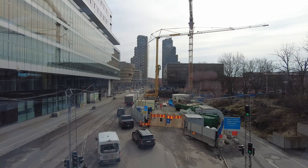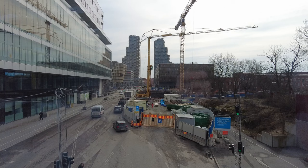By the way, they are building a new subway station here and a new line that will be connected to the central station of Stockholm — hence the construction site you can see here.